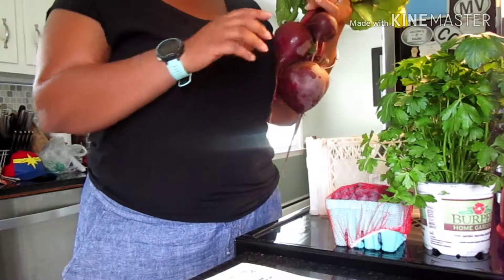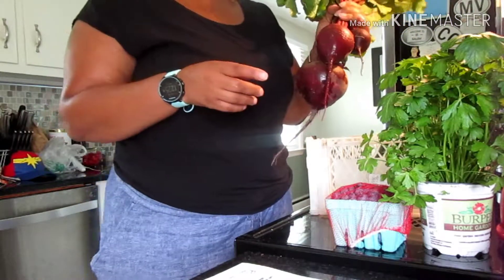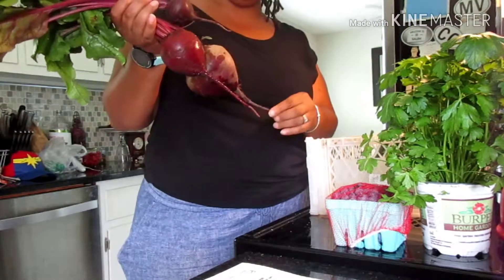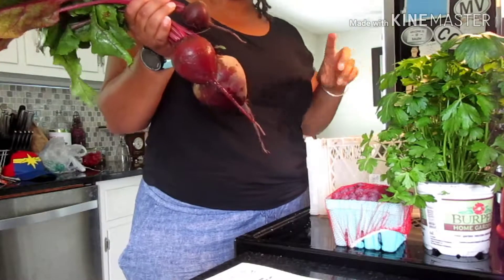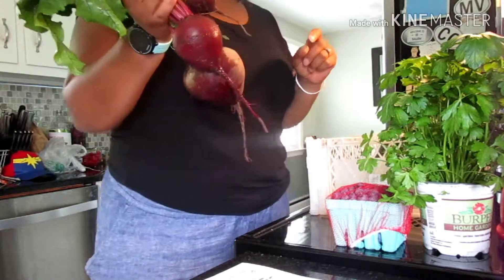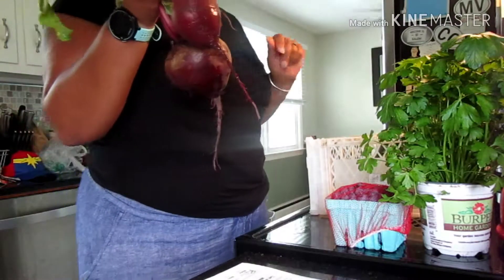Unfortunately, we're hitting a heat wave with like 90-degree days coming up, and I hate to use the oven. What I might try to do is pressure cook the beets instead. I'll definitely do something with them this week.